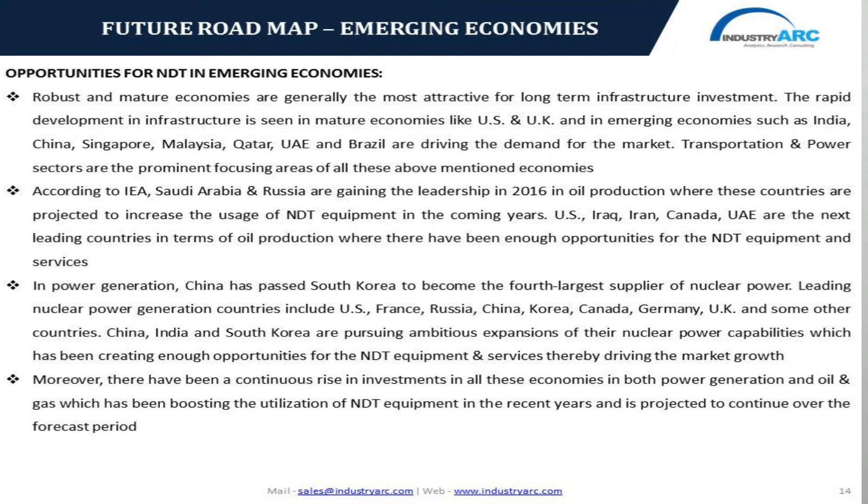Along with infrastructure investments, there is also a continuous rise in investments in power generation and oil and gas industries. According to the International Energy Administration, Saudi Arabia and Russia gained leadership in oil production in 2016 and have been utilizing NDT equipment to avoid industrial hazards. Hence, Saudi Arabia and Russia are projected to witness brisk growth rates in NDT equipment utilization in coming years, followed by US, Iraq, Iran, Canada, and UAE in terms of oil production, where there are ample opportunities for NDT equipment and services.